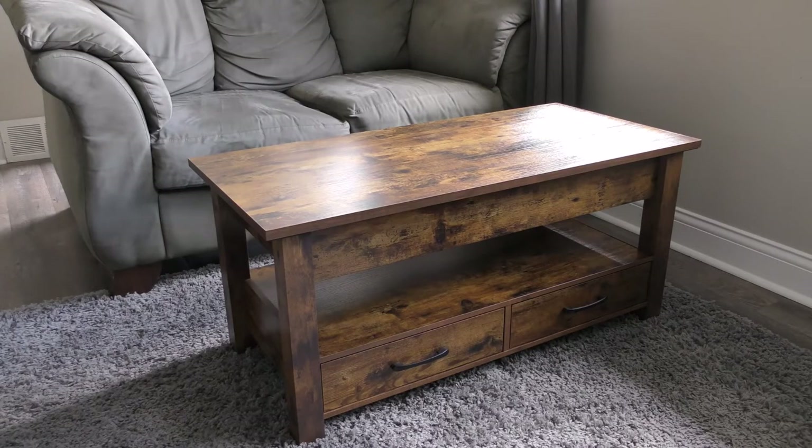I purchased it off Amazon. It took about 45 minutes to an hour to put together. I think I paid $169 for it — I'll put the link in the description below. Definitely recommend this one, thanks for watching.